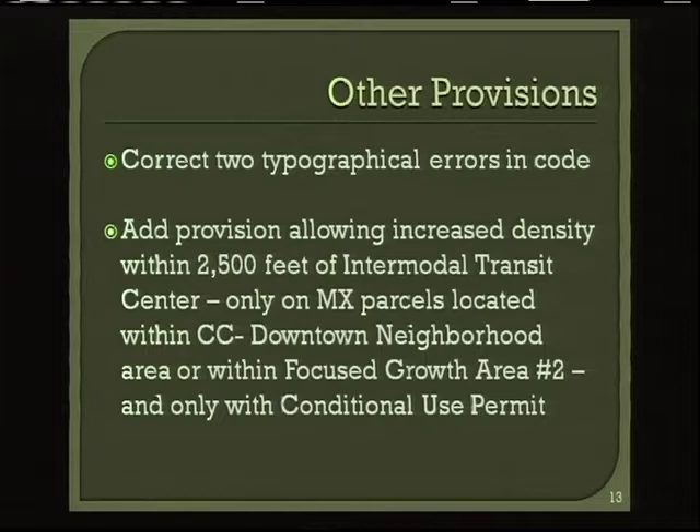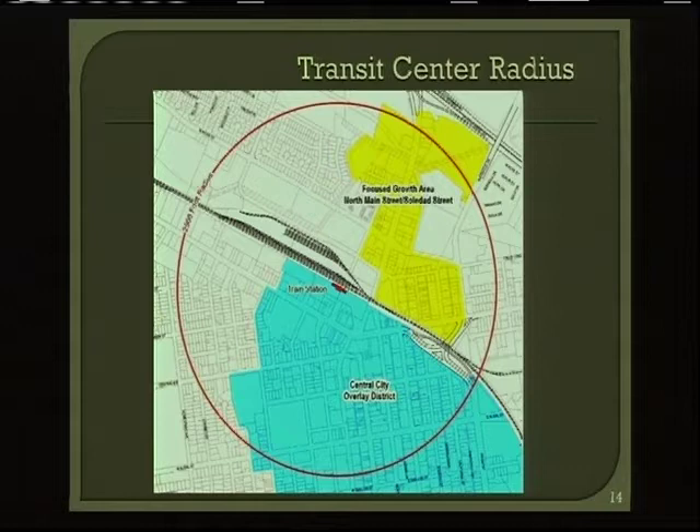Several other provisions in this zoning ordinance correct typographical errors discovered while working on it. Importantly, another provision would allow increased density within 2,500 feet of the intermodal transit center — commonly known as the train station, Station Place in downtown — but only on MX parcels located within either the downtown neighborhood area (blue shaded) or focus growth area number two (yellow shaded), where the circle and the two shaded areas correspond.